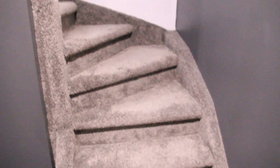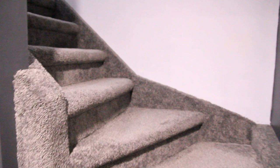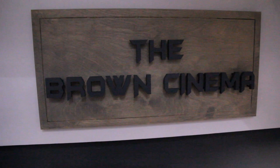First off, we had some new carpet installed coming downstairs. We used to have the original carpet down here, so now we've got this nice soft carpet. I also had an official Brown Cinema sign made, so as you walk down into the theater, that kind of greets you.